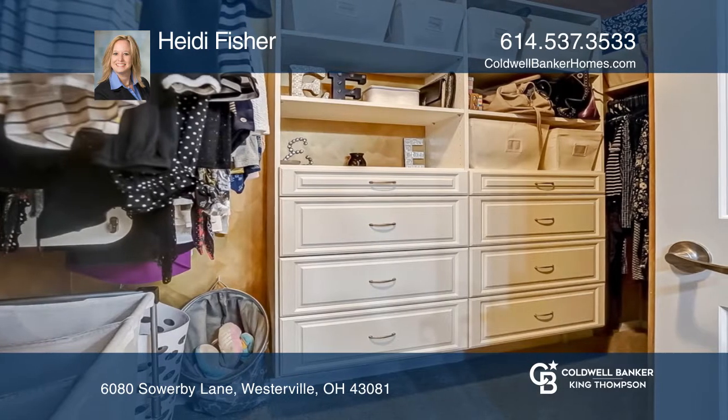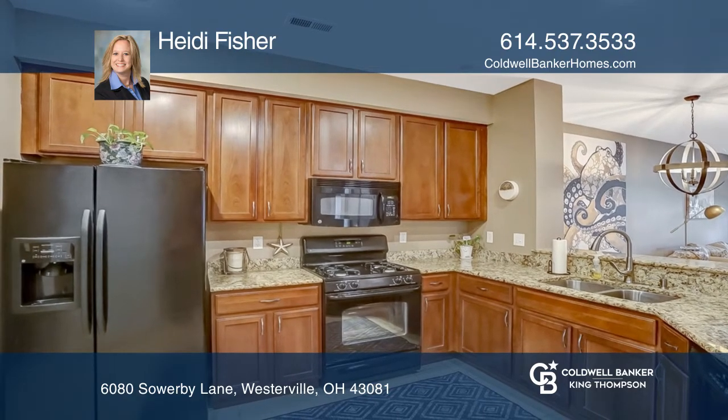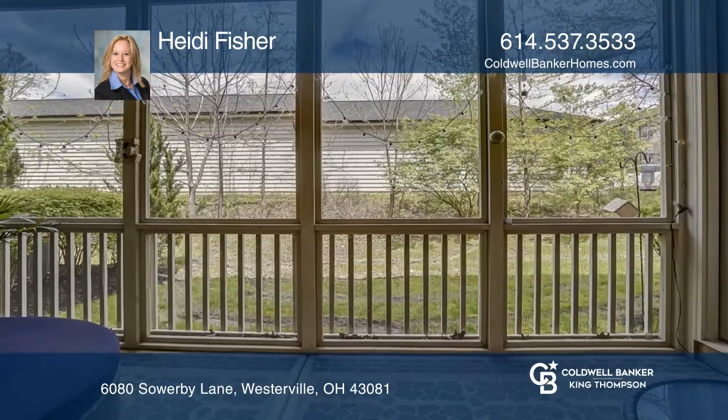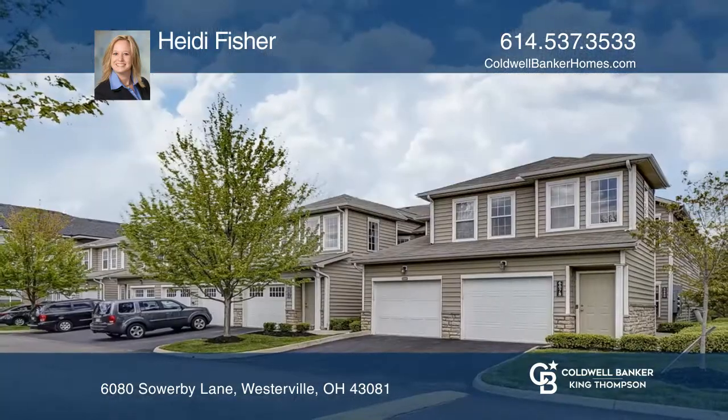The kitchen has granite countertops. A beautiful screened patio is great for relaxing. New lighted ceiling fans are throughout, and a new dining area light fixture adds to the ambiance. To see your new home in person,